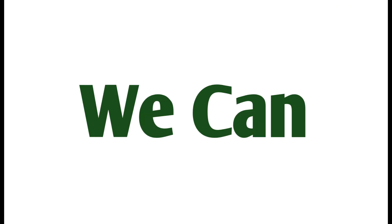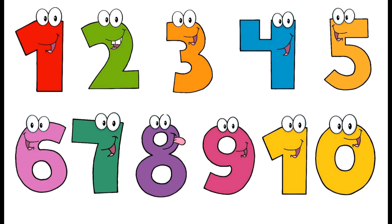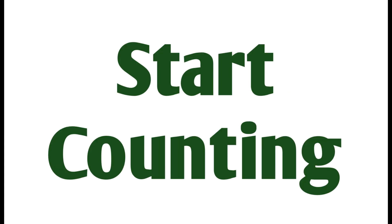Now we can count to 10. Yay! Let's start counting again.